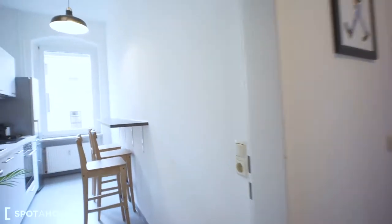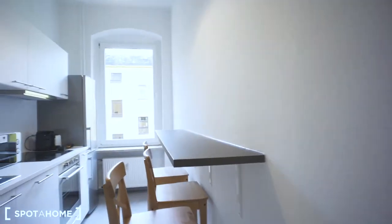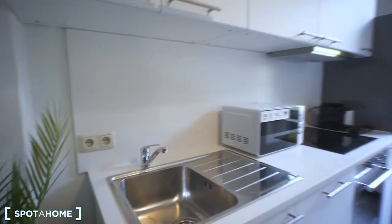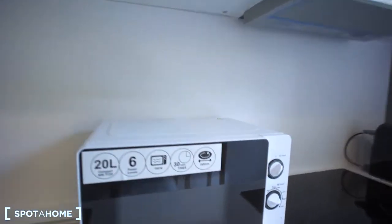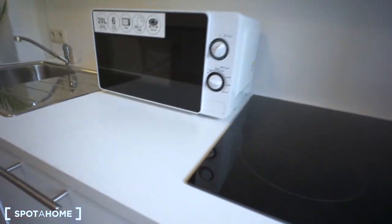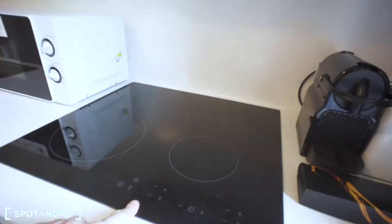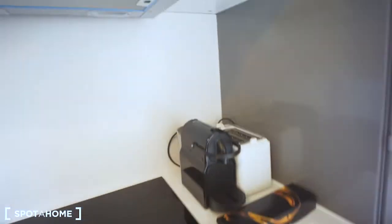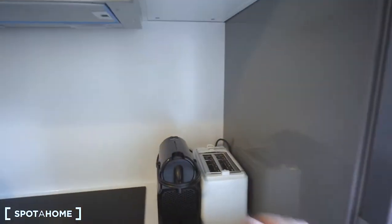I suggest that we start with the kitchen. This is how it looks — it faces the inner yard. We have all equipment here, such as a sink, a microwave, an oven, a dishwasher underneath, a burner with a hood above, and also an oven underneath that, plus a fancy espresso machine and a toaster.